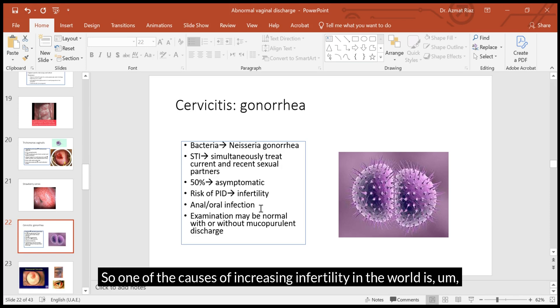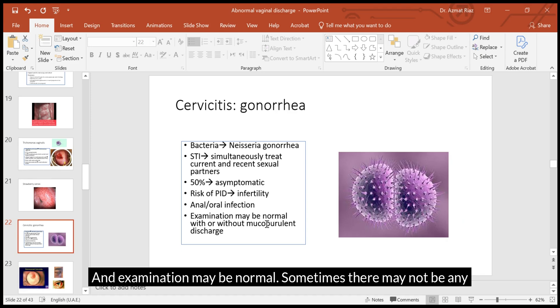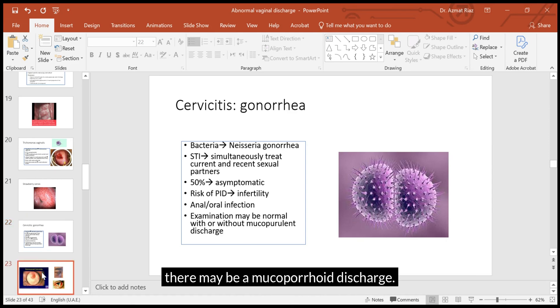One of the causes of increasing infertility worldwide is the increased risk of sexually transmitted infections. Depending on the mode of sexual activity, anal and oral swabs from the pharynx may need to be taken. Examination may sometimes be normal with no obvious findings, but there may be a mucopurulent discharge.